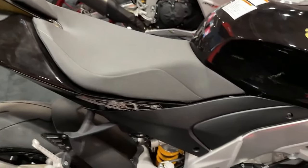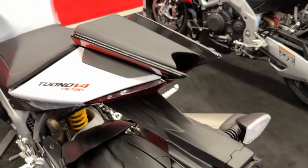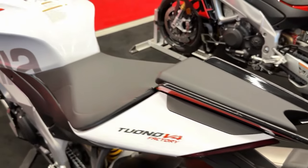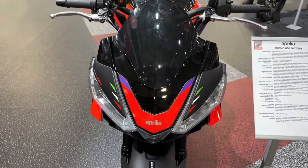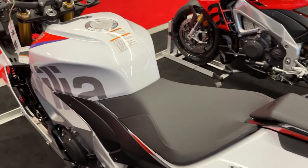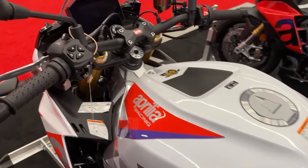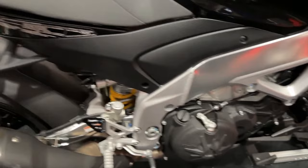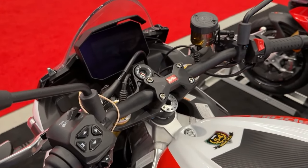The Tuono 660 Factory comes standard with the full complete suite of APRC electronic controls, equipped with an electronic ride-by-wire accelerator and a six-axis inertial platform. The APRC includes ATC Aprilia Traction Control, AWC Aprilia Wheelie Control — an adjustable wheelie control system — and ACC Aprilia Cruise Control to maintain the set speed without acting on the throttle.